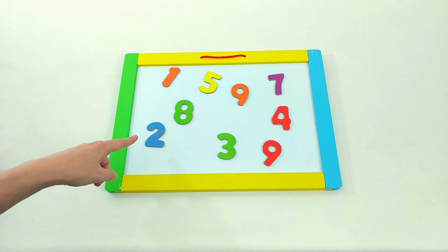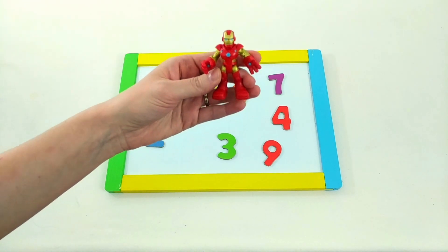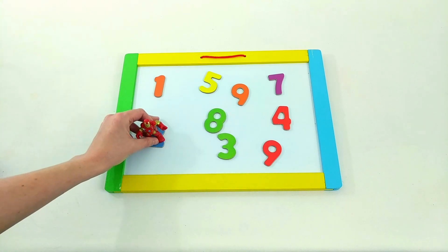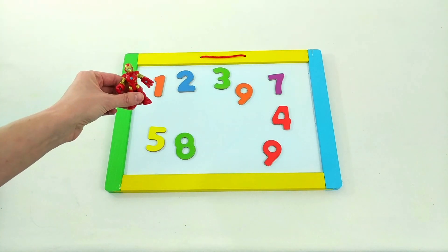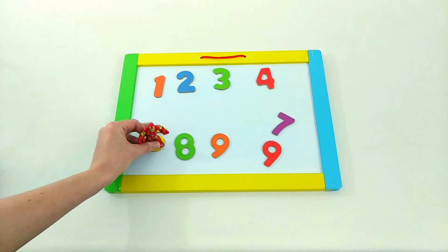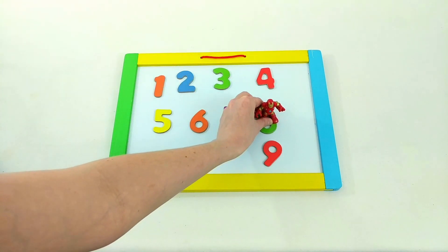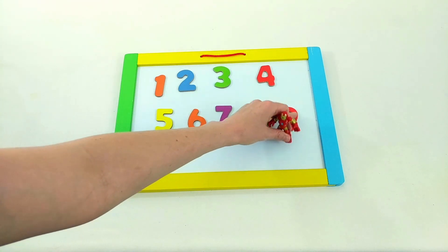We have numbers, but they're all mixed up. Is there anyone who can help us? It's Iron Man. Iron Man, can you help us sort out our numbers? Great. Let's see if we can put them in order. Watch. One. Good job. Two. Perfect. Three. That's right. Four. Thanks, Iron Man. Keep going. Five. Six. All right. Seven. What's next? Eight. And the last one? Nine. Perfect. Thanks, Iron Man, for putting our numbers in order.